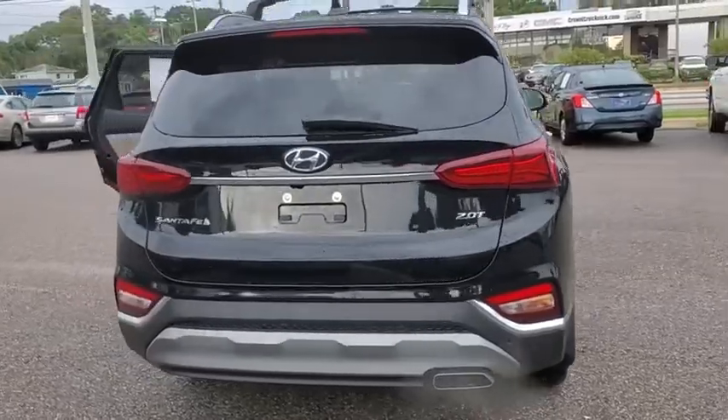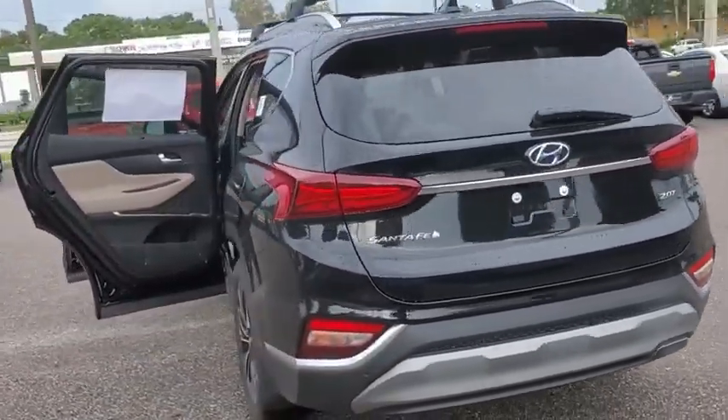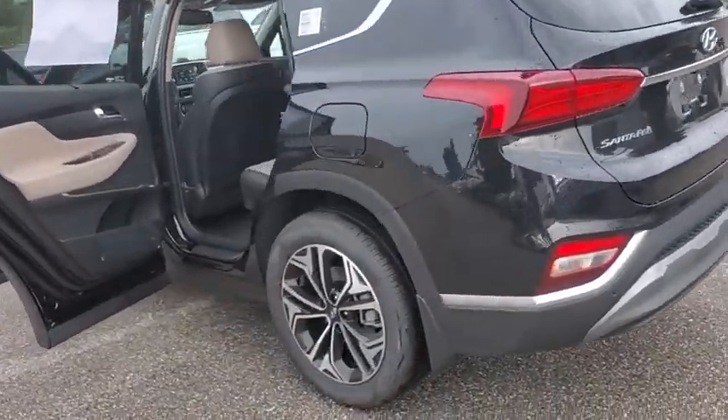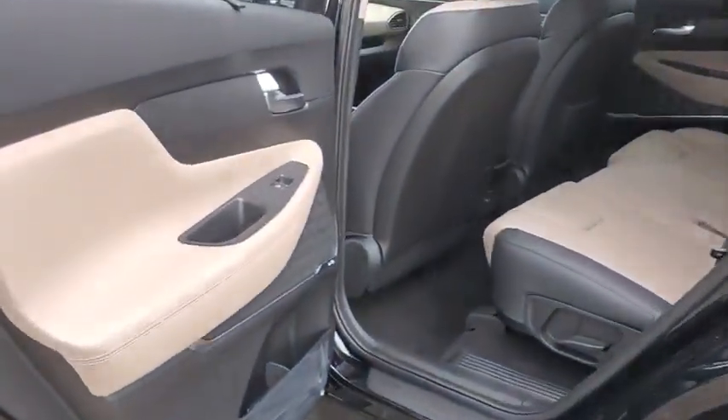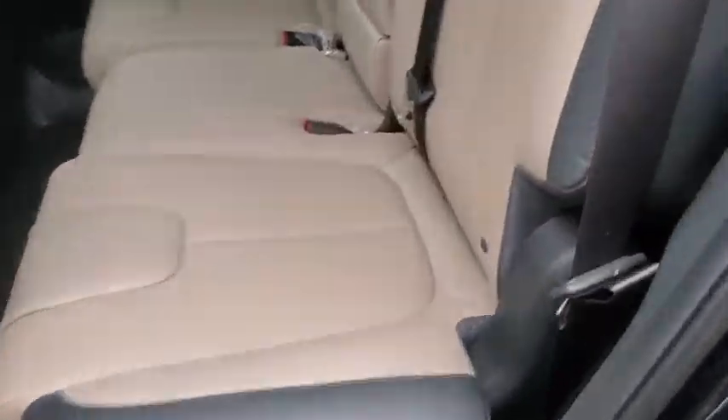Here are some of this vehicle's great options. Traction control, power liftgate, power passenger seat, dual airbags, leather-wrapped steering wheel, alloy wheels, power steering, four-wheel disc brakes.